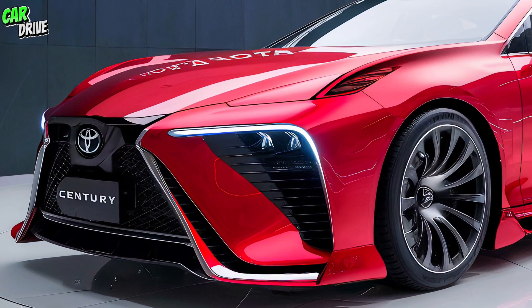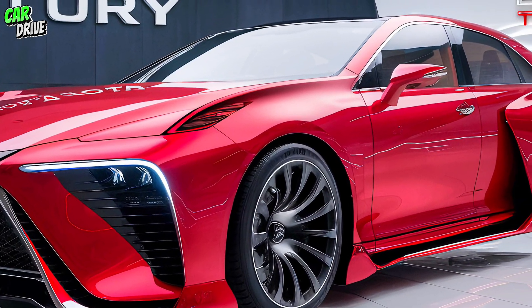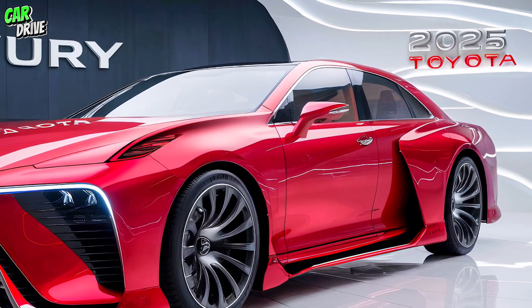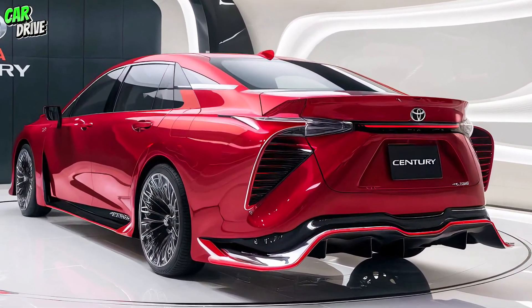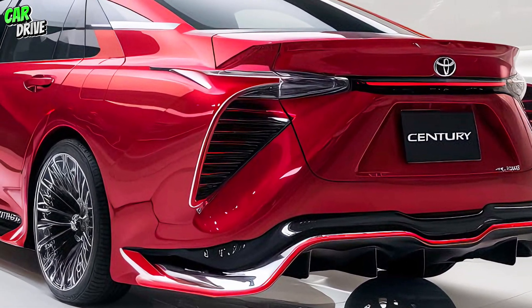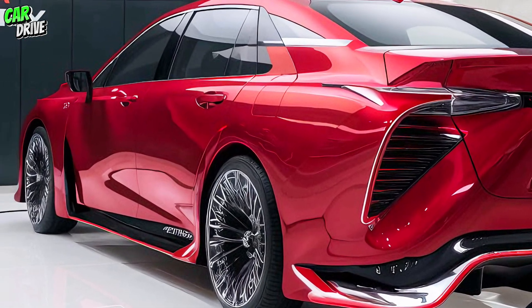Starting with the exterior, the 2025 Toyota Century maintains its classic, dignified look but with modern enhancements. The sleek, elongated body is accentuated by refined lines and a bold grille, giving it a majestic presence on the road. The LED headlights and tail lights are designed not only for better visibility but also to complement the overall sophisticated look.